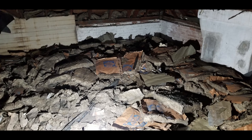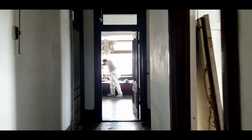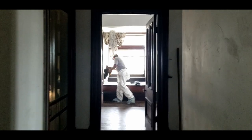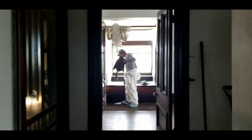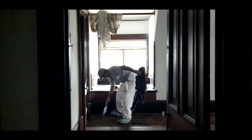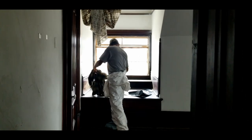Rinaldo volunteered to go up there and clean up. He put on his Tyvek suit, his respirator, his cap, and his goggles — it was really gross. He went to work, and then I went up to check on him, and he had started pulling down even more insulation. I wasn't going to stop him because it needed to be done.